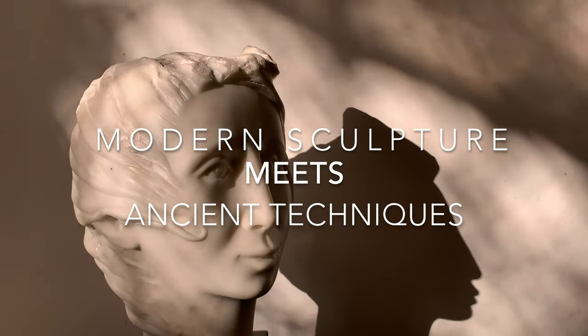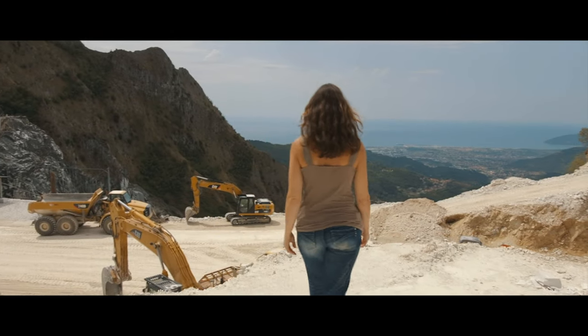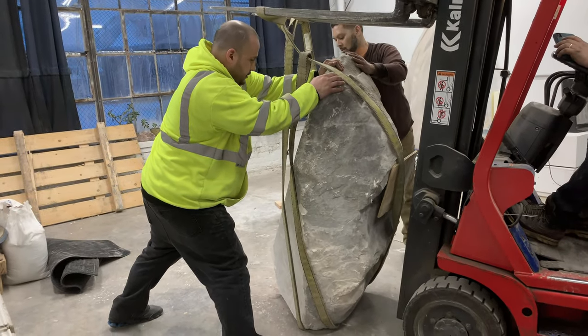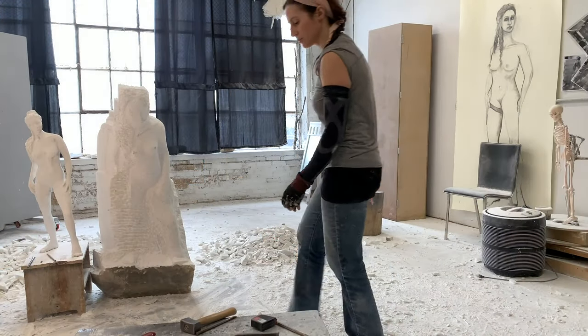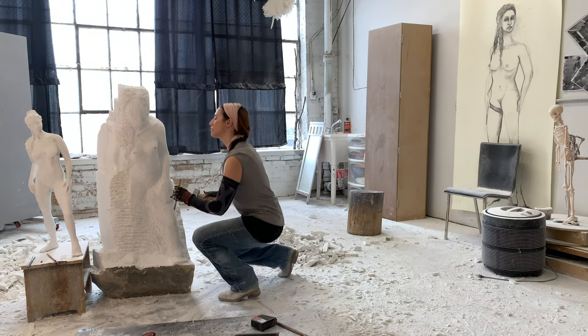Stone carving is one of the earliest forms of art. I carve large-scale monumental sculptures out of marble from the quarries of Carrara, Italy. Each block weighs thousands of pounds. Right now I'm carving a small version of my modern Athena — the final will be over 17 feet tall.